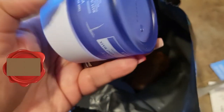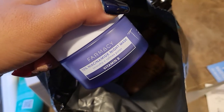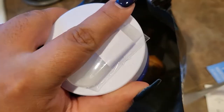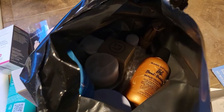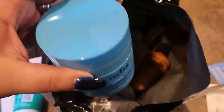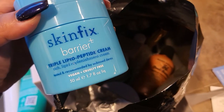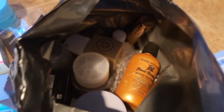I was waiting for this — this is the Farmacy 10% Niacinamide Mask, which has vitamin B in it. I'm so excited to try this; I've heard really good things about it. Then there's the Skin Fix Barrier Triple Lipid Peptide Cream — this is really expensive so I am so excited I got it. This has been a new release at the beginning of the year.